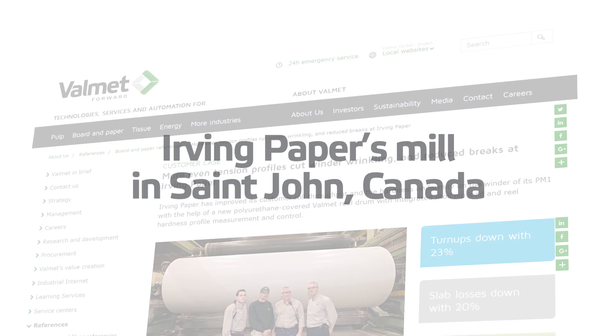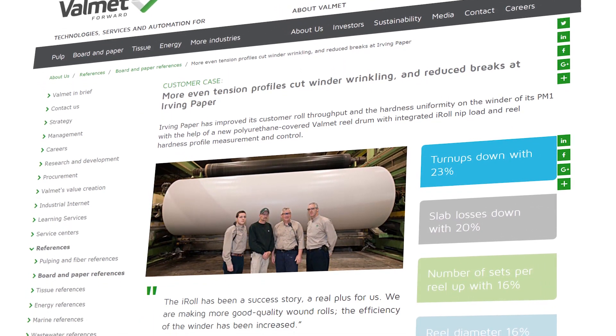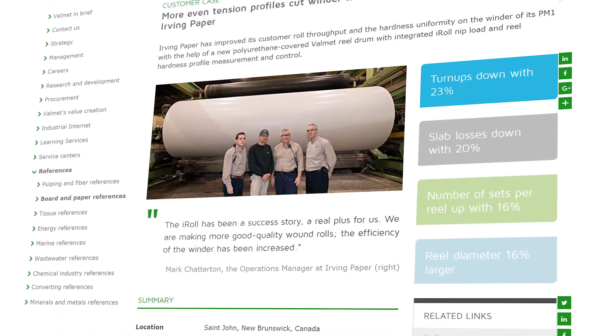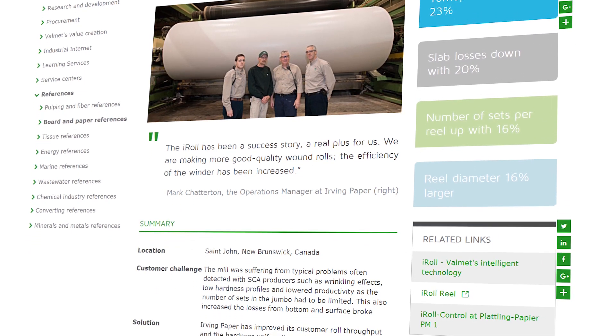Irving Paper Mill's jumbo roll diameter set count was raised from 2 to 4. Turn-up breaks were also lowered by 23 percent, lessening slab losses by 20 percent. iRoll is a hallmark of a real success story.